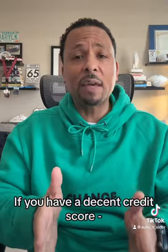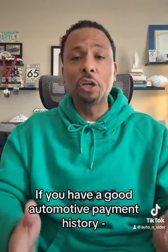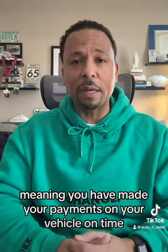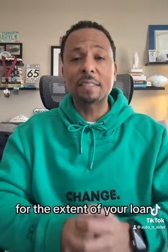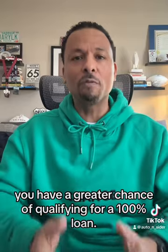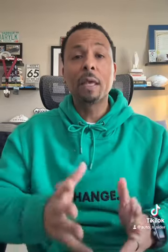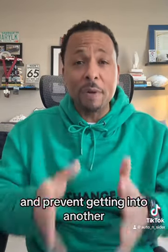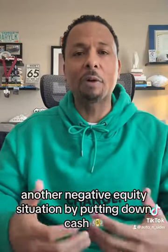If you have a decent credit score — we're talking mid-600s and higher — and if you have a good automotive payment history, meaning you have made your payments on your vehicle on time for the extent of your loan, you have a greater chance of qualifying for a 100% loan, meaning you don't have to put any money down. But if you have saved some money, do yourself a favor and prevent getting into another negative equity situation by putting down cash.